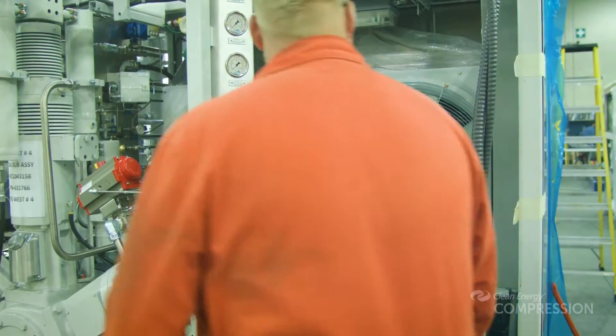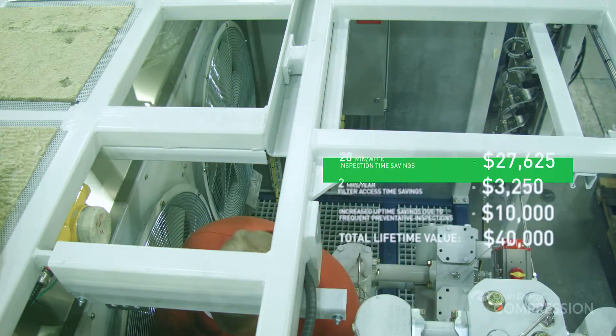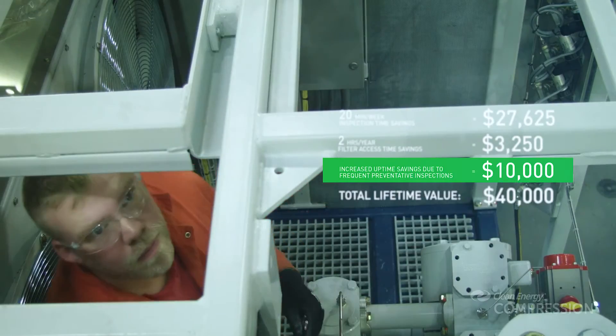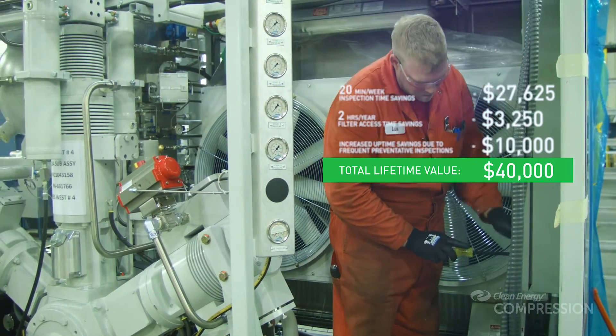A wide, lit, and protected service walkway down the machine center provides safe and comfortable access, allowing weekly required inspections to be performed in reduced time and, more importantly, only when necessary, preventing costly repairs and downtime.